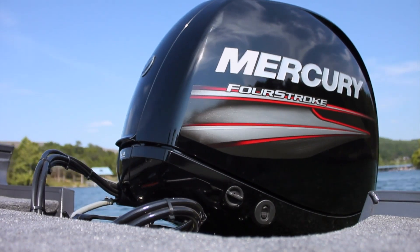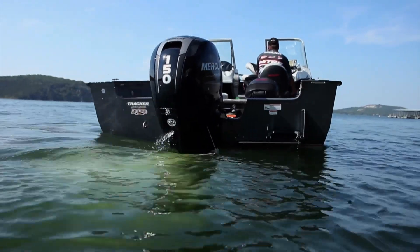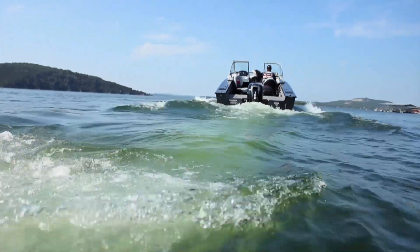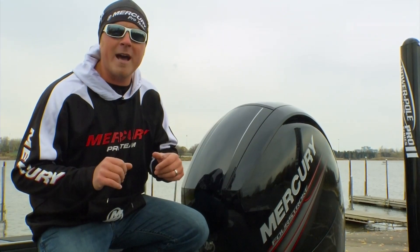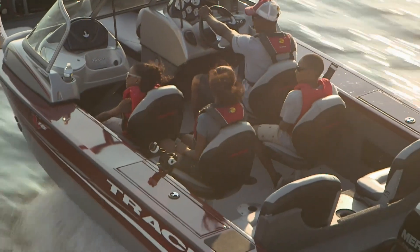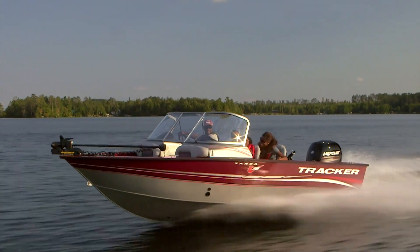When I say lightest and smallest, what does that do for you in terms of boating? It makes your whole boat and motor package a little bit lighter, which is going to give you that good hole shot and good top end speed. You can get to the fish real fast, and you can put three or four people in the boat and still plane that boat out no problem.